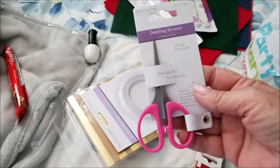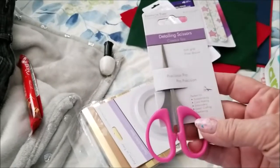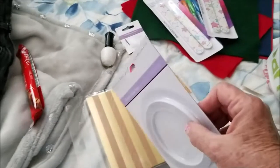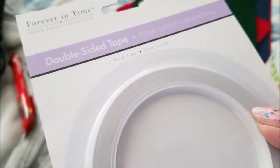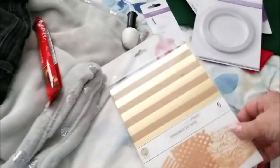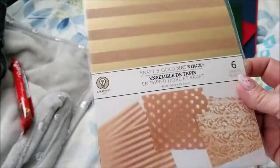Then I saw these detailing scissors. Mine are still a little big but they're starting to go. I needed another double-sided tape — I wanted the narrow one — and this is 0.2 inches wide. And then I saw these craft gold mat stacks. It's got three designs and there's six pages in there.